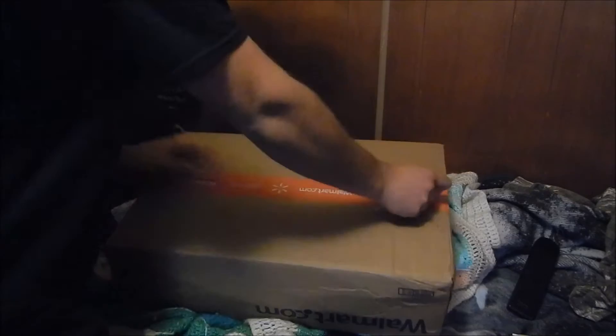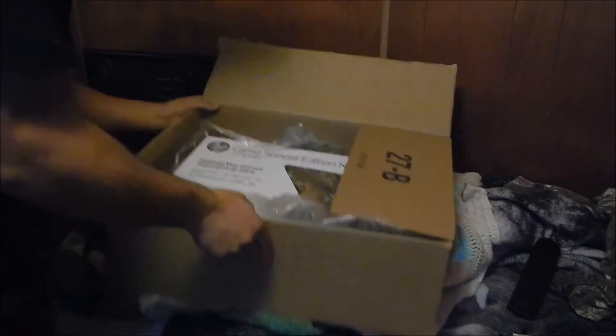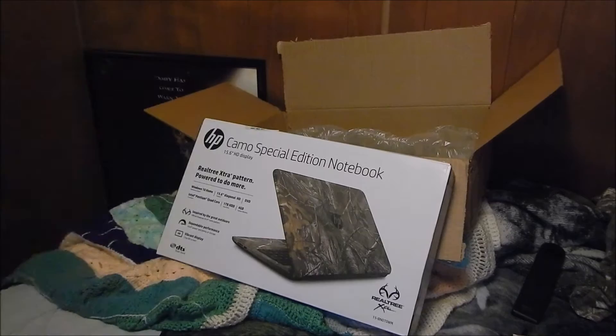Hey guys, Scott here. Pretty excited about this one more purchase. So what this is, is a camouflage HP laptop or notebook laptop.